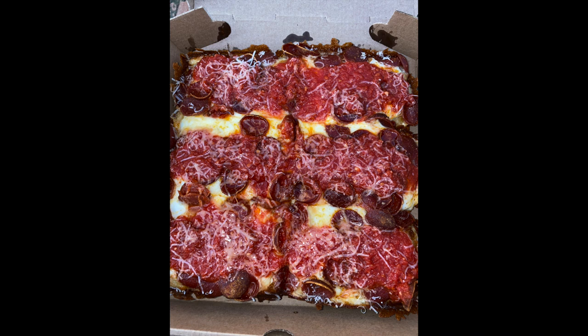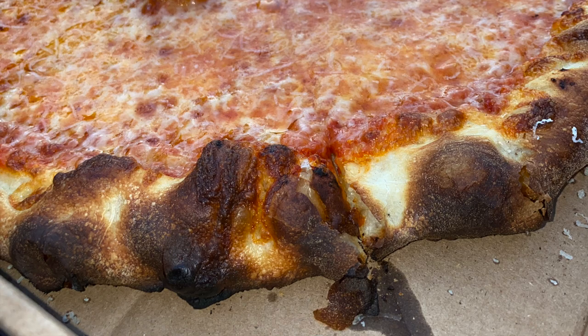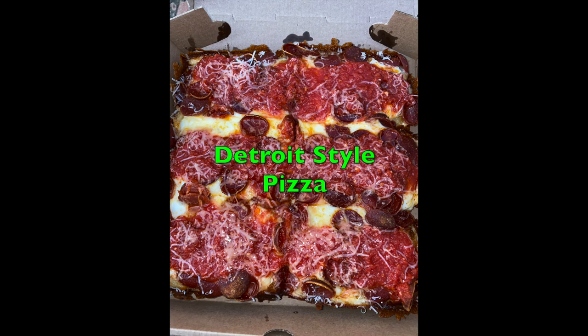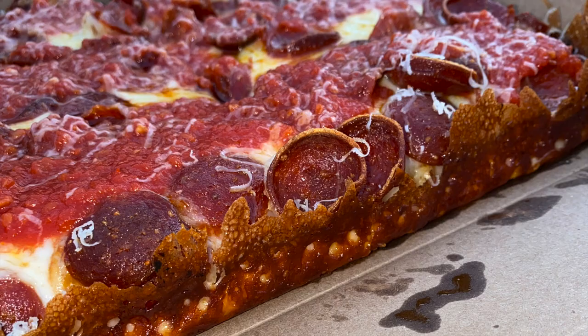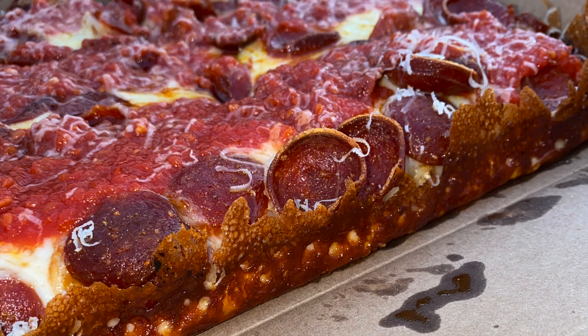This is going to wrap up our visit to Circles and Squares. Today we covered the round cheese pizza and the Detroit style pizza. Please hit that like and subscribe button, and hit that notification bell as well. Comments are encouraged, and thanks for watching.